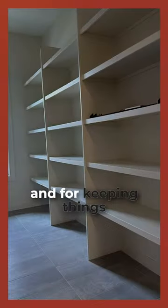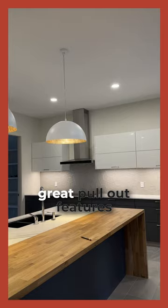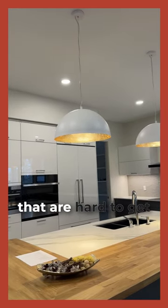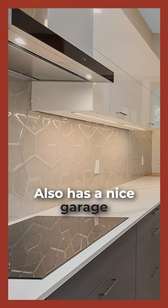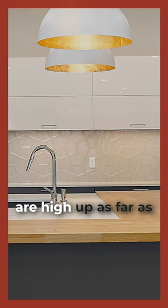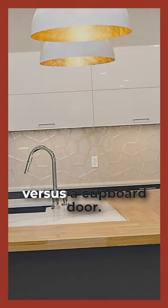It also has a very large walk-in pantry, which is great for storage and for keeping things tucked away. Within the cabinet design itself there are some great pull-out features that I really like — it makes it convenient to access things, or larger items that are hard to get to from a cupboard door. It also has a nice garage-style door in the upper cabinets, which makes it way easier to access things that are up high versus a standard cupboard door.